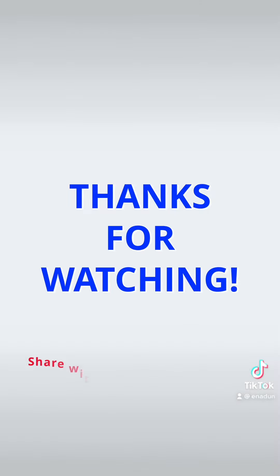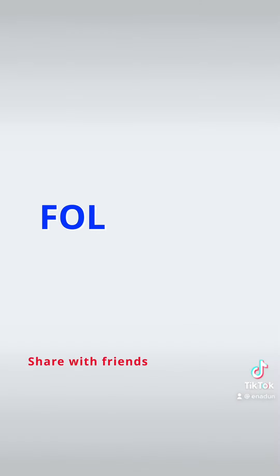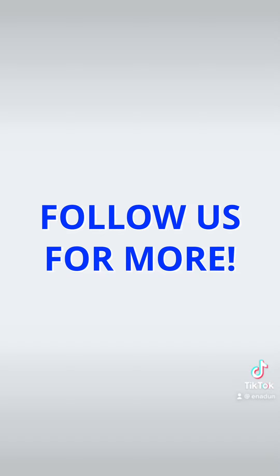Thanks for watching and share these tricks with your friends. Also don't forget to follow us for more videos.